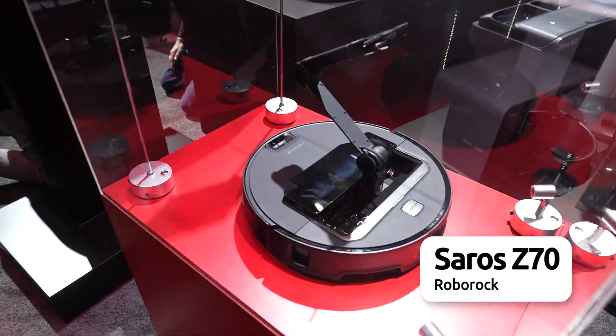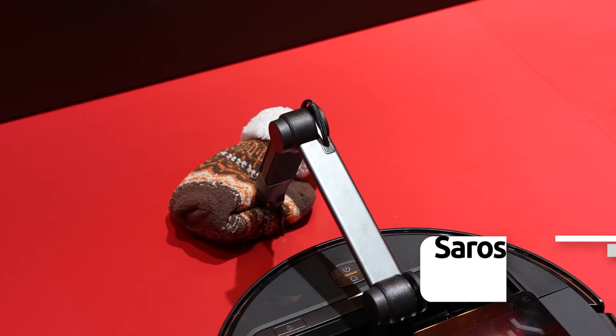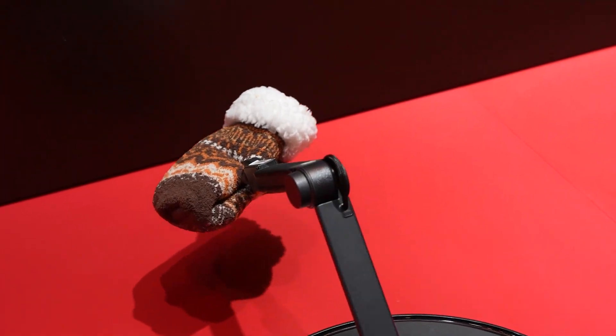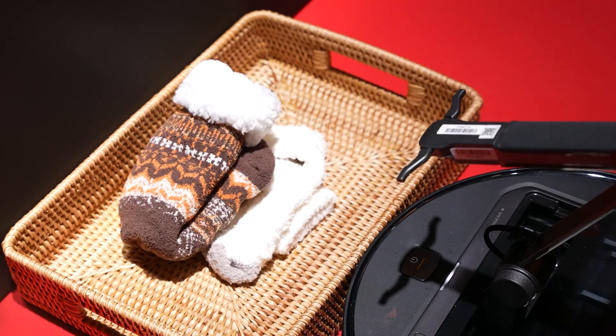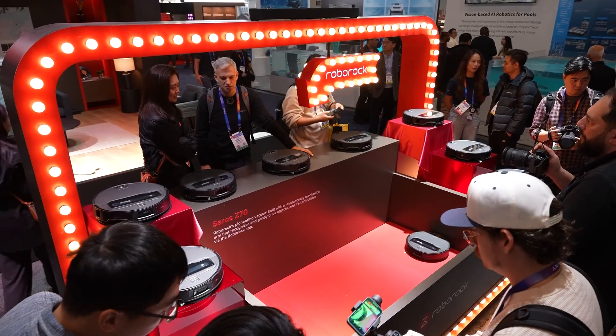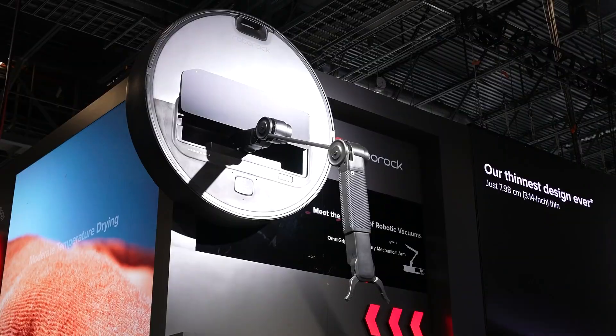The Saros Z70 blew us away with its 5-axis foldable arm — the first of its kind — designed to pick up and move small objects out of its cleaning path. It won't just move them, but organize them into programmed categories. It's not just a vacuum; it's an AI-driven lifestyle transformation that grows and learns alongside you.